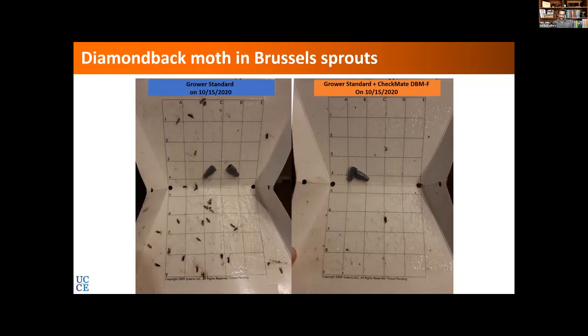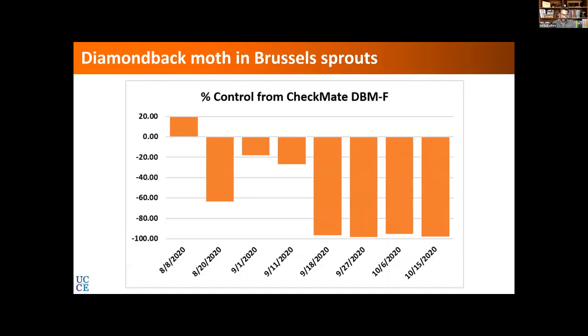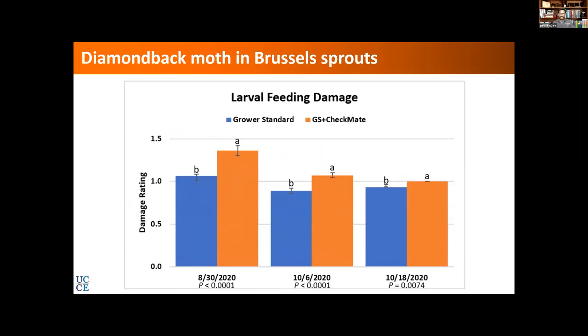Looking at the percent change compared to the grower standard alone, immediately after applying the flowable pheromone we had a big decline — it had been about 20% higher before we started the study — and then it went down to a 62 to 63 percent reduction immediately. Eventually, towards the end of the study, we had 97 to 99 — almost 99 percent — fewer moths in the Checkmate treatment.